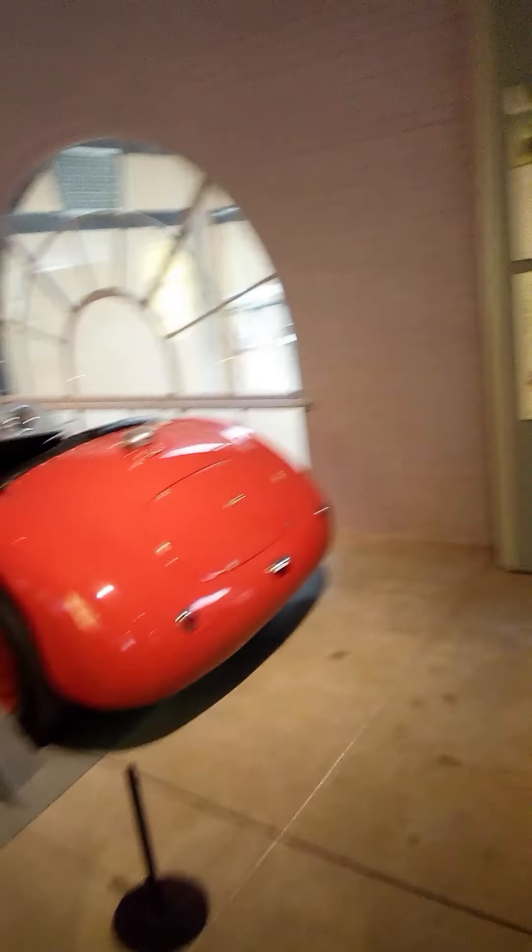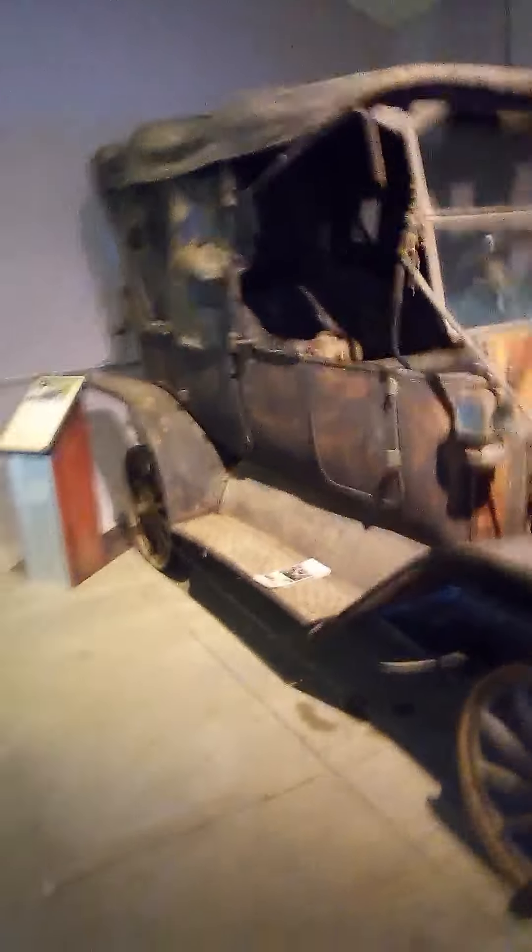And there's a Model T. I want to see the Model T. My gosh, can't believe I'm saying this. This is so cool. 1912 Model T Ford.